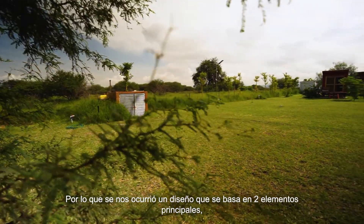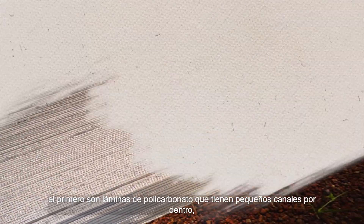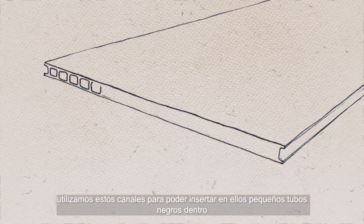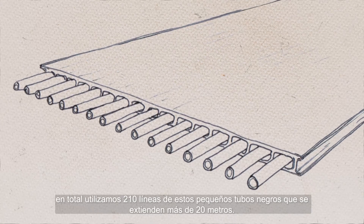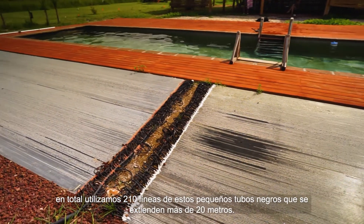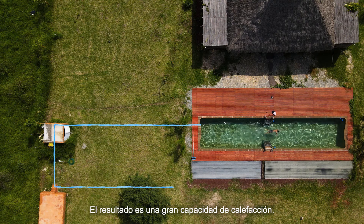So we came up with a design using two key elements. One is polycarbonate sheets that have little canals inside of them. We use these canals to fit small black tubes inside. Overall, we use 210 lines of small tubes that stretch over 20 meters. The result is a lot of heating capacity.